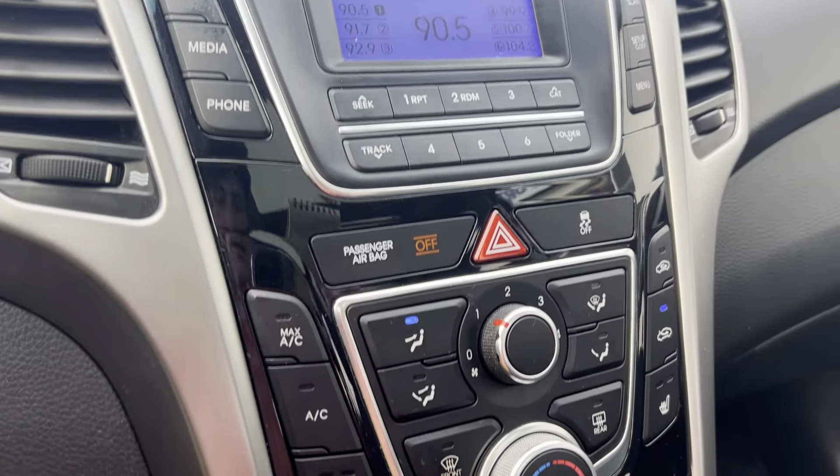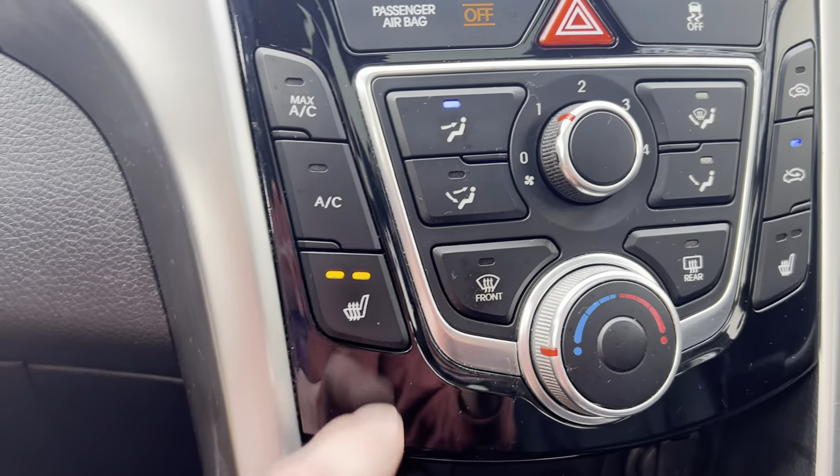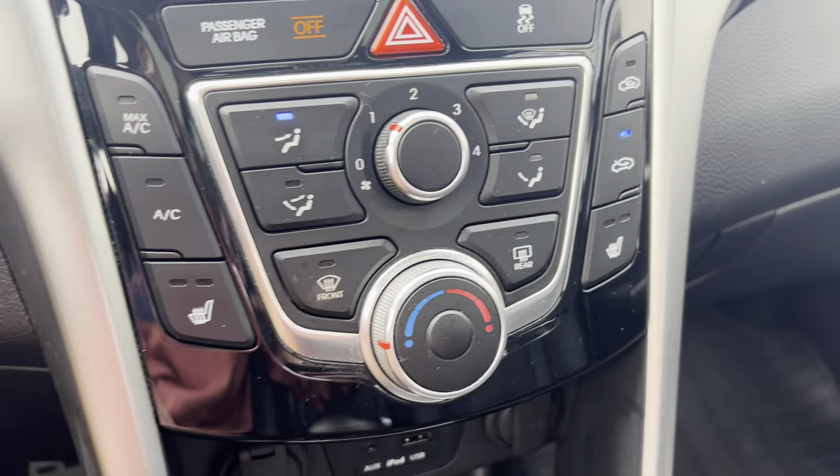Here are your climate controls down here. As you can see, we do have heated seats for both the driver and the passenger side, and they are adjustable with two different heat settings.